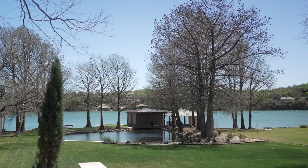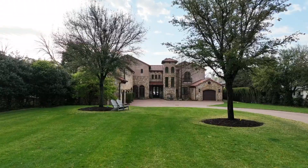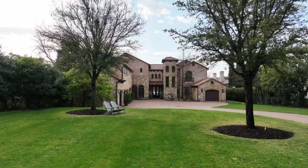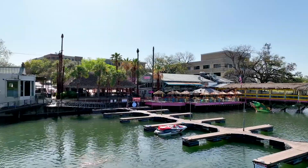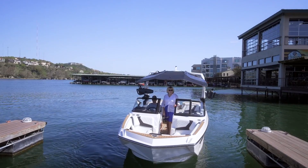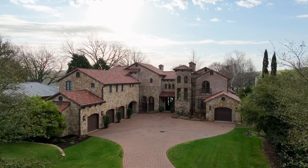The two-slip boat dock can easily accommodate your water toys when you're not using them. Whether looking for a primary residence or a home away from home, this estate offers an incomparable lifestyle for those looking to live and play on the water. I'm Camille Abbott and this is the Villa on Lake Austin.